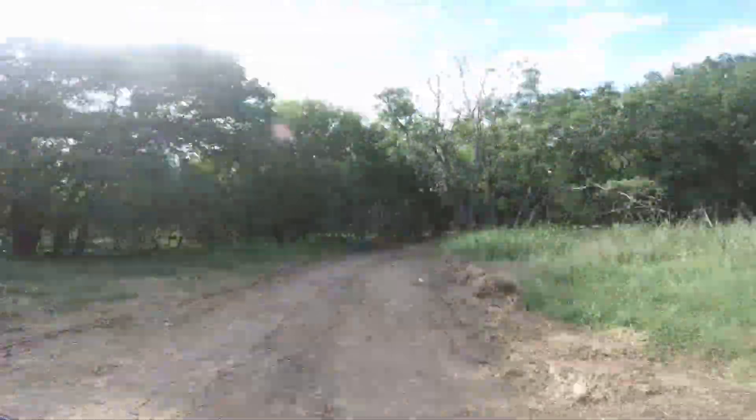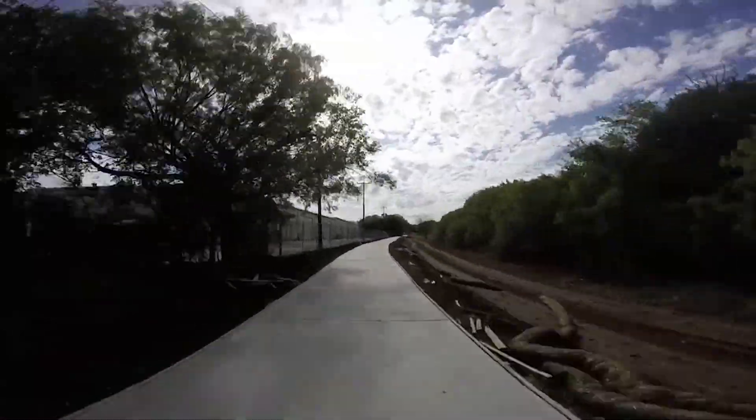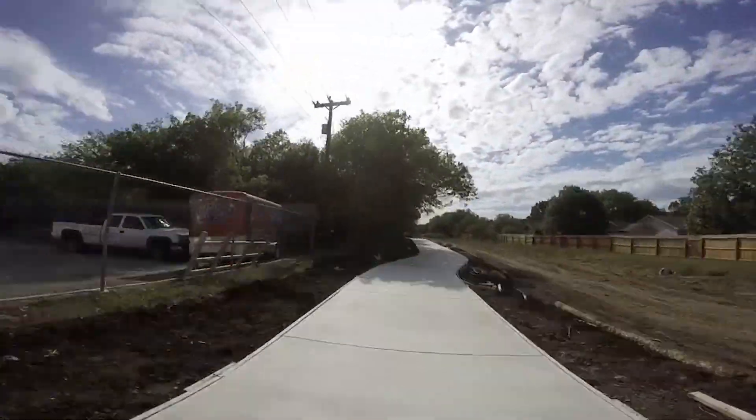I started off down a dirt path that I thought would hook me into the new portions of the trail, but it ended up being a connector for the neighborhood just to the west of the trailhead.